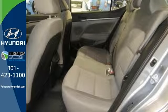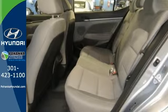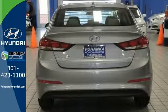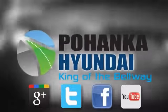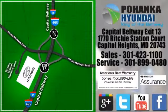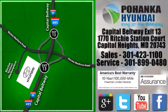And there's more, and you'll see it when you come in and take this great car for a test drive. Visit Bohenga Hyundai, King of the Beltway, today. We're conveniently located on the Capitol Beltway at Exit 13, 1770 Ritchie Station Court in Capitol Heights, Maryland.